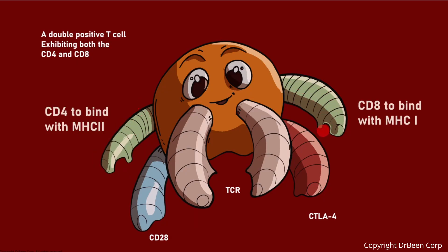Double positive thymocytes also express a developing T-cell receptor, or TCR. With CD4, CD8, and TCR now present, the cell can test whether it recognizes peptides displayed on MHC class 1 or class 2 molecules in the thymus. Co-stimulatory molecules such as CD28 are also now expressed. CTLA-4 is not expressed inside the thymus — it will be expressed later in peripheral tissue.